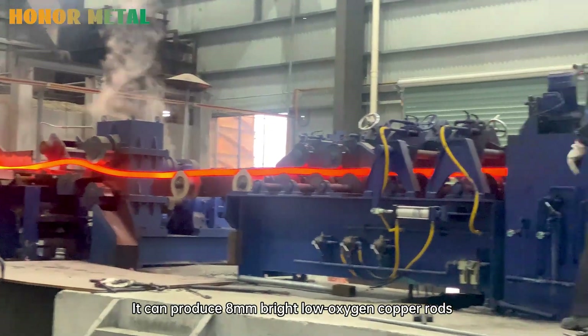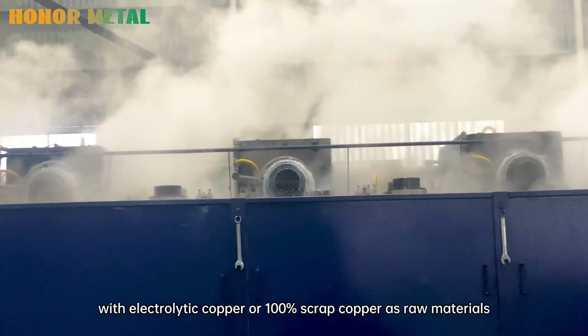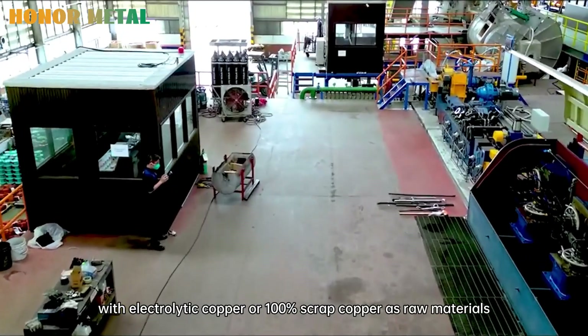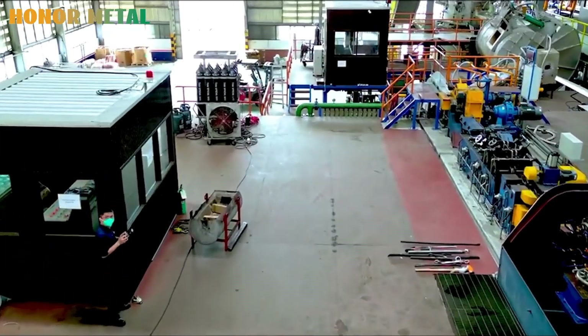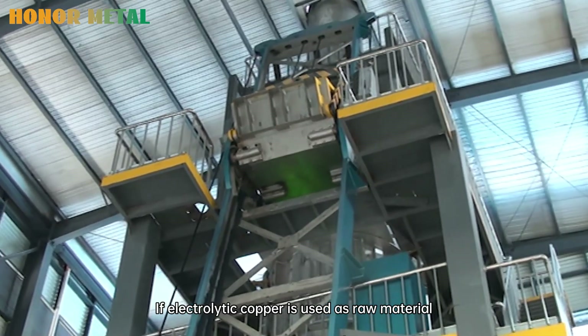It can produce 8mm bright low-oxygen copper rolls with electrolyte copper or 100% scrap copper as raw materials. If electrolyte copper is used as raw material,